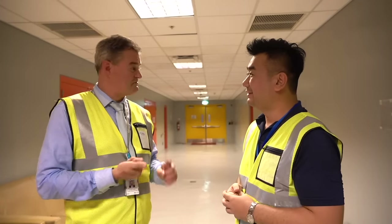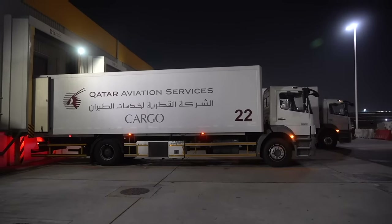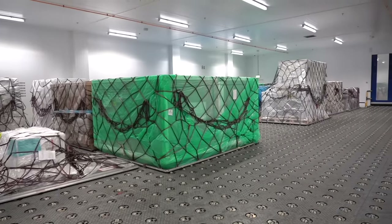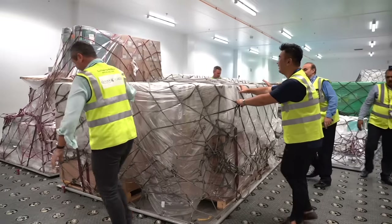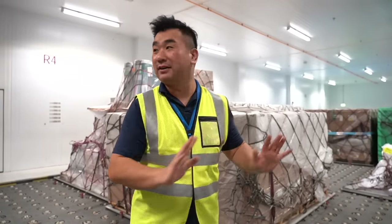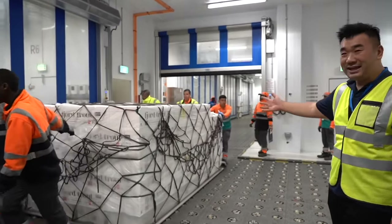Welcome to our climate control center — this is where all perishable cargo transits. We guarantee temperatures from 15 to 25 degrees in one room, and 3 to 8 degrees in another. We carry pharmaceuticals, food, and other perishable products. The wheels make it really easy — one person can push four tons of cargo on their own. Fresh fish just came in.